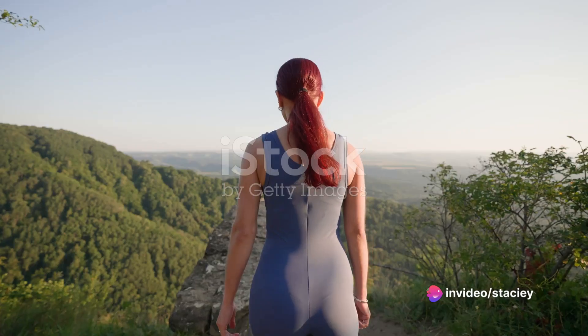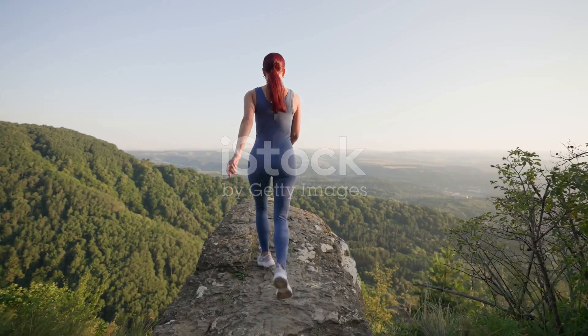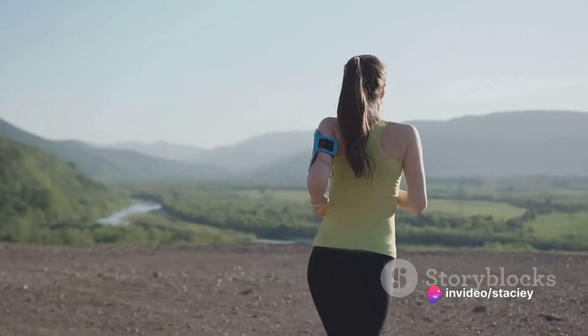We've all been there, standing at the foot of the mountain, looking up at the peak and wondering if we'll ever make it. But what if there was a way to make this journey less daunting? A way to turn this mountain into a manageable hill?